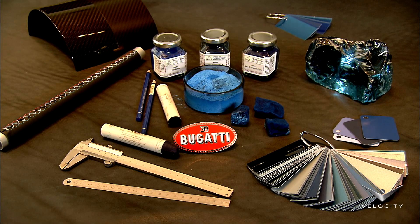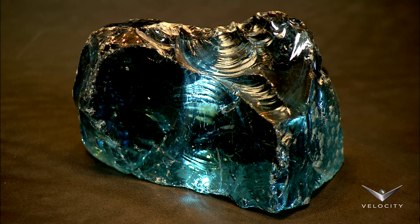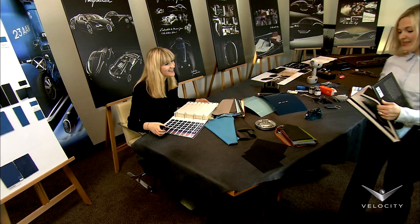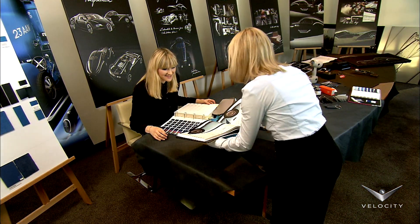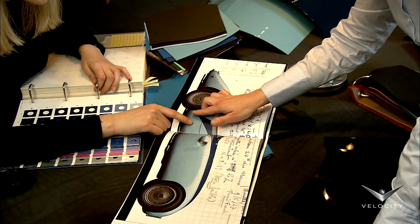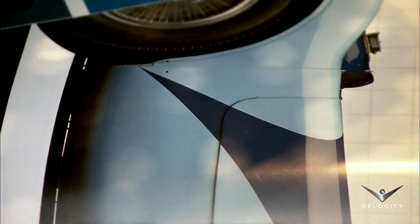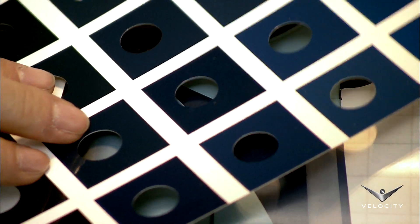Bugatti designers look for inspiration in everything, from pigments to chunks of crystal. Here, designers work on a blue-themed Veyron, deciding how best to match different tints to the interior and exterior components of the car. Their inspiration is the racing color that adorned many early Bugattis.